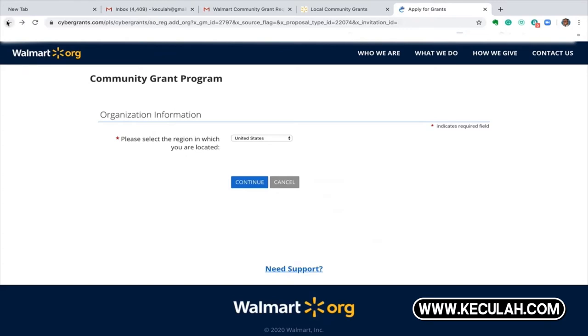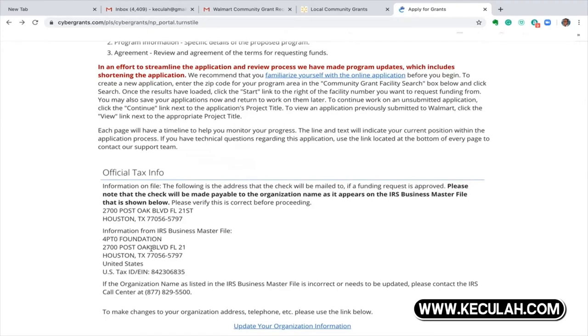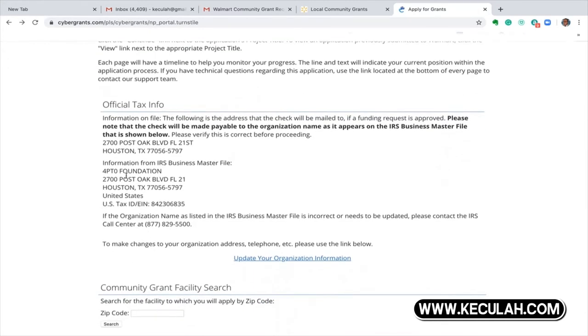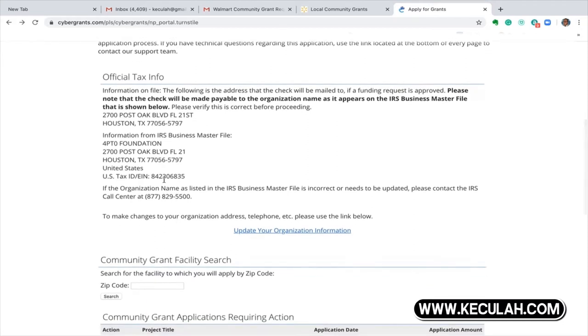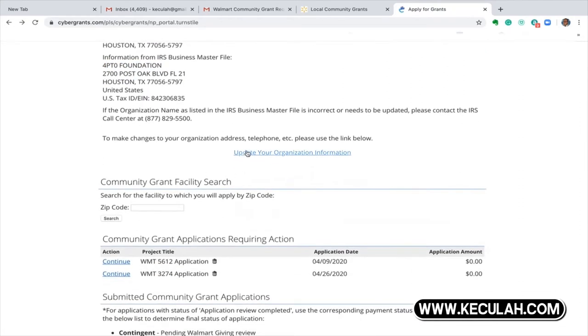Once the organization populates and it's good to go, this is going to be based off of what's on your official determination letter — that's considered your 501(c)(3) letter, so the address you have on there. This is going to be the address where your check is mailed, as I showed you previously. If you want to update the information — sometimes people move — you can update it. You're going to put in the zip code for the area that you are trying to apply for grants.